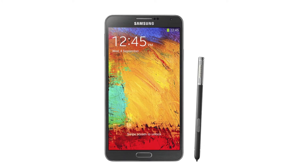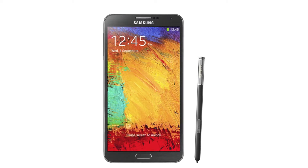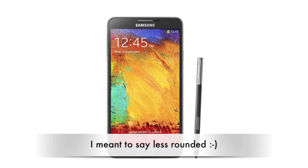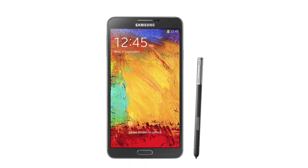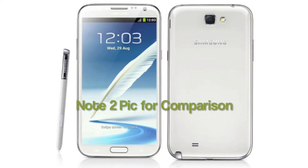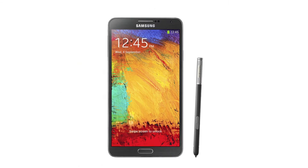However, there are some nice changes — like the leather back with stitching. The front is similar, but the corners are rounded this time. The S Pen back also has a nice groove to take it out from the phone. Although on paper the differences look small in design, if you look at the devices you can distinguish each one of them very clearly.